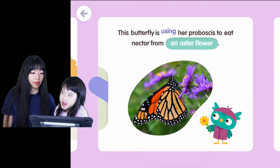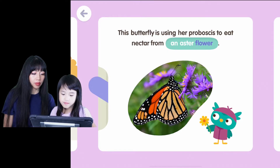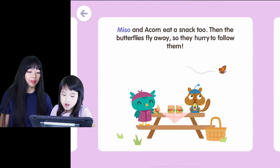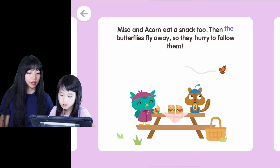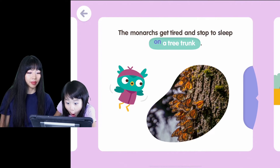This butterfly is using her proboscis to eat nectar from an aster flower. Wow, okay. Misa and Acorn eat a snack too. Then the butterflies fly away, so they hurry to follow them. They have to hurry — that's a nice snack they packed.